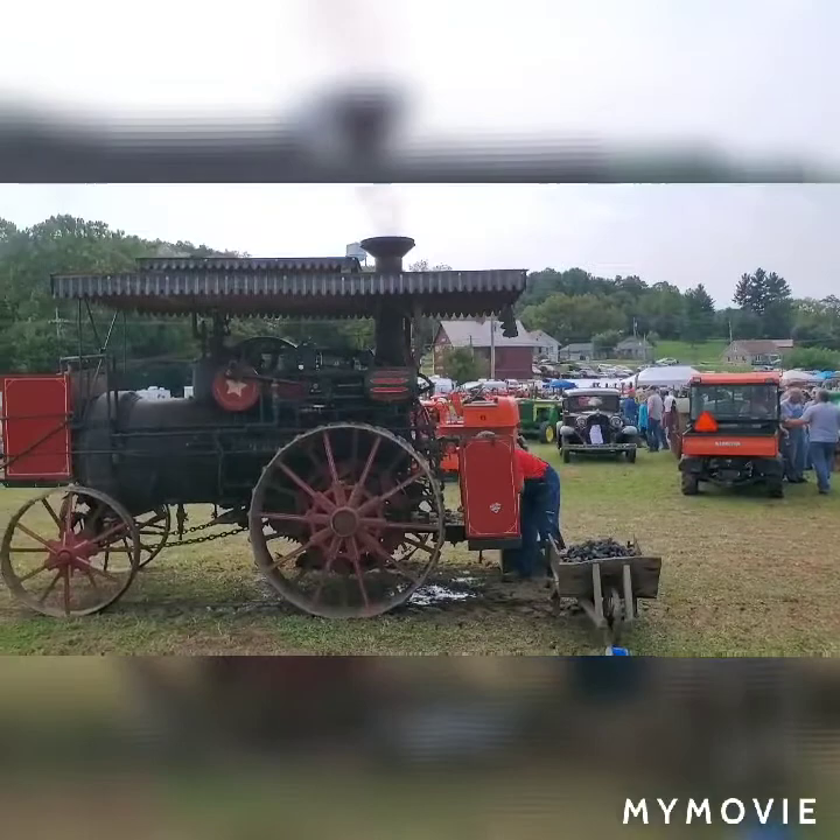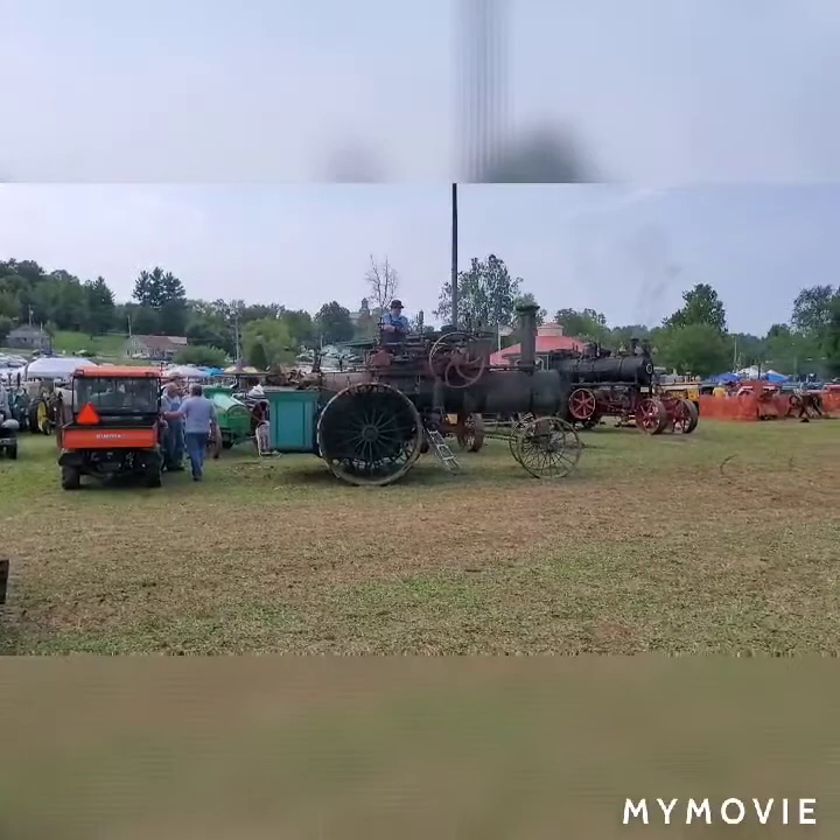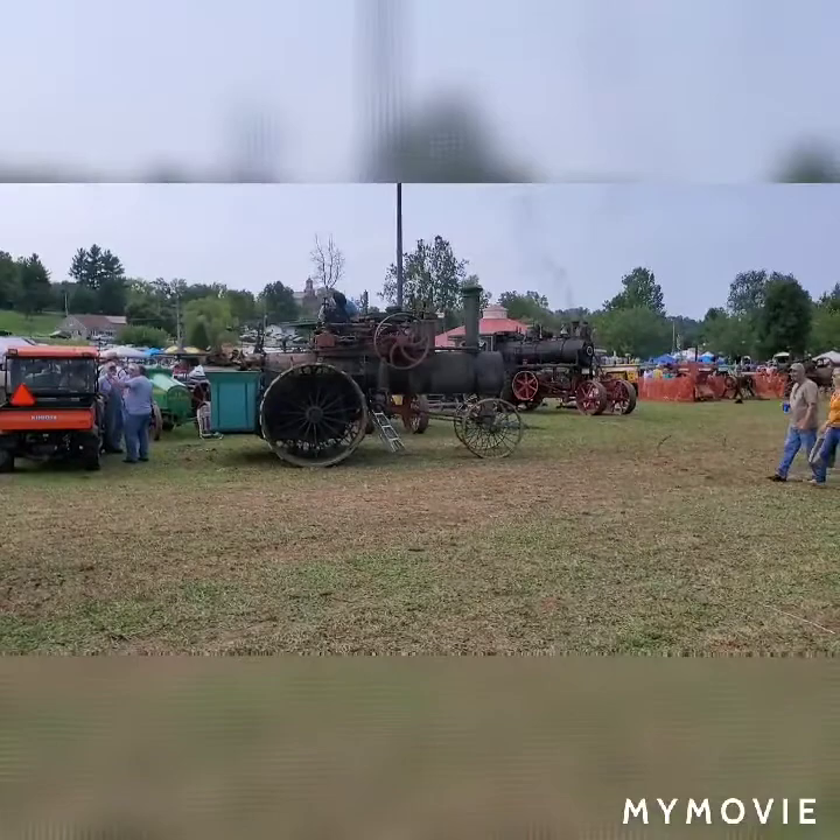Here we are at Lanesville Heritage Weekend. Got the old steam engines out here, a lot of old farm equipment. Down here, this is a once-a-year festival. Looks like it's going to be a big turnout this year.